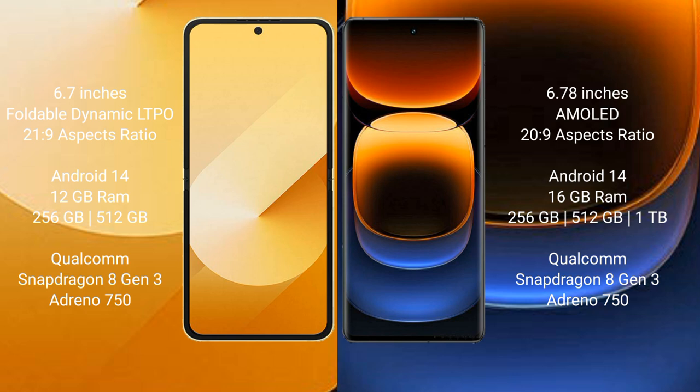The Samsung Galaxy Z Flip 6 runs on Android 14 operating system. The Vivo iQOO 12 Pro also runs on Android 14. The Samsung Galaxy Z Flip 6 comes with 12 GB RAM and 256 GB or 512 GB internal storage.